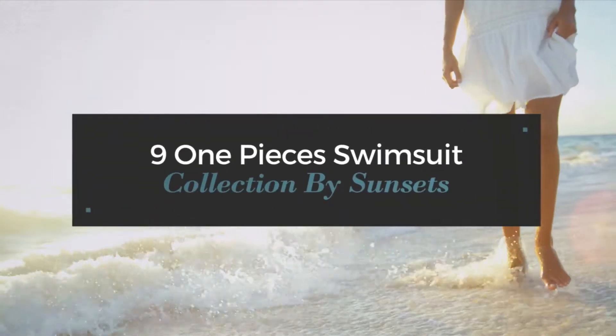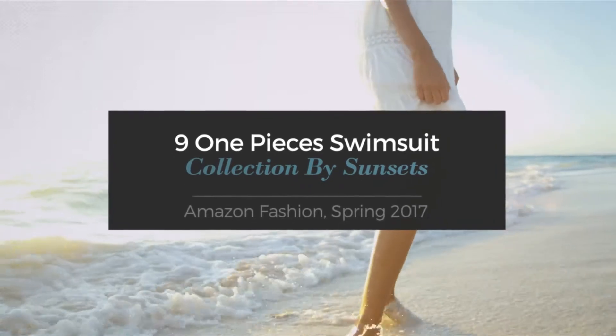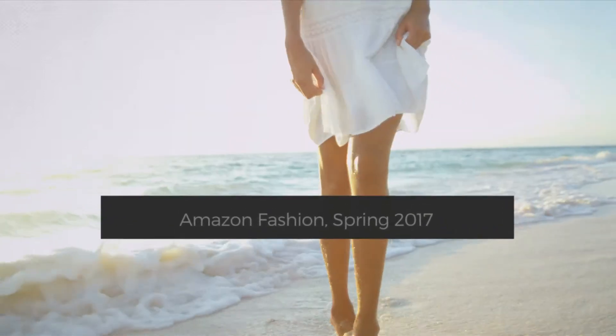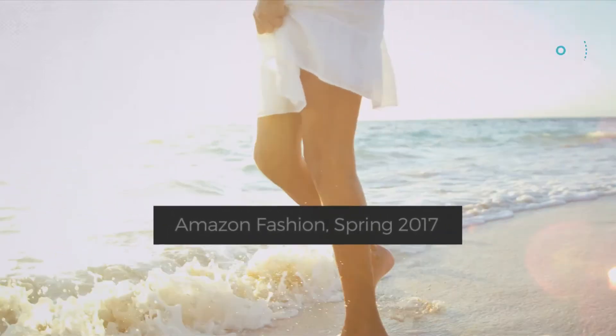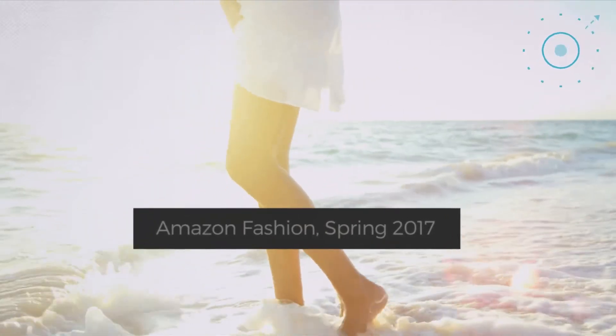Nine one-piece swimsuit collection by Sunsets, Amazon Fashion Spring 2017. At any time, click the circle to get the details about your favorite swimsuit.